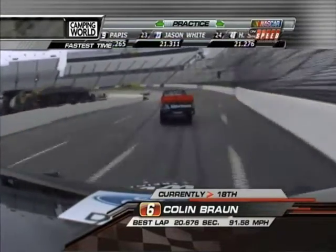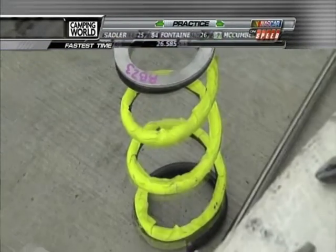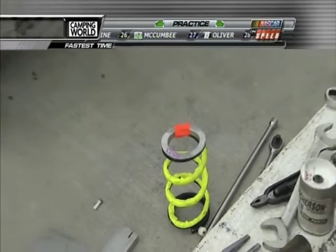We just want mechanical grip with our shocks. And so the crew chiefs, the shock guys, they're down there just trying to figure out what to do to get ultimate grip with these shocks. And you use some of those things right there too — those springs.